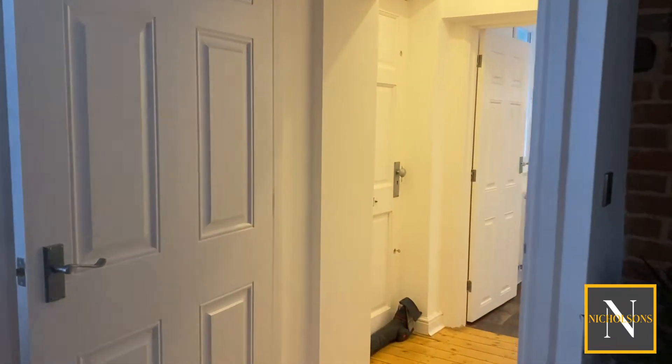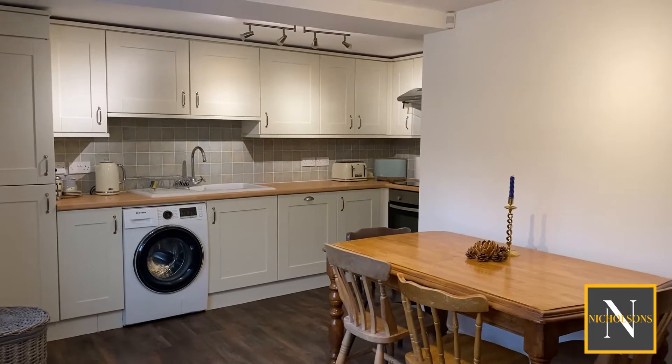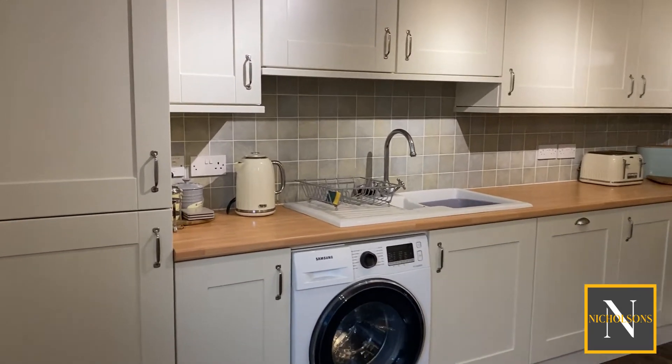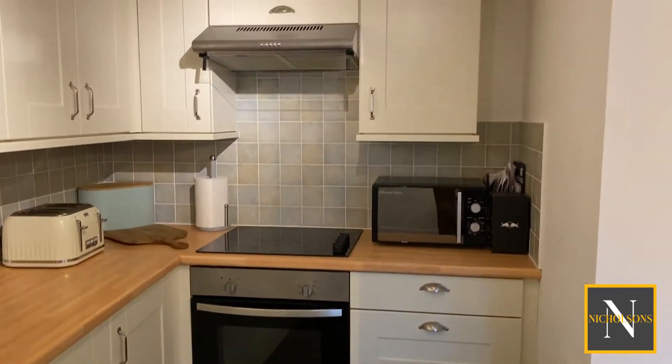Through to the other side of the entrance hallway we've got a decent-sized kitchen diner with a shaker-style kitchen, with a built-in fridge freezer, space and supply for a washing machine, dishwasher, oven, hob and extractor.